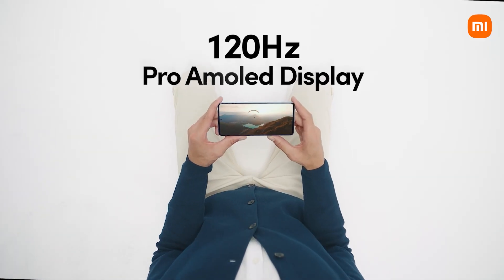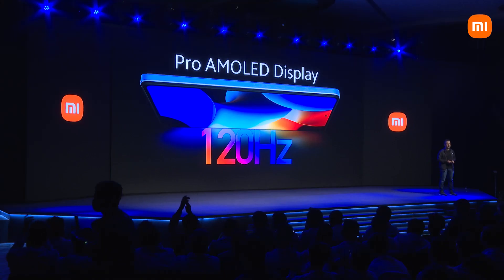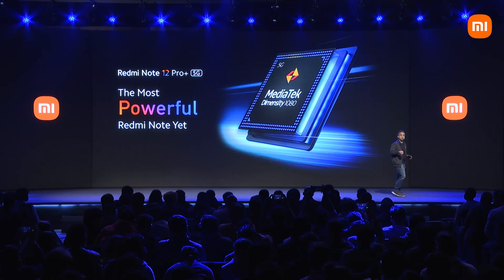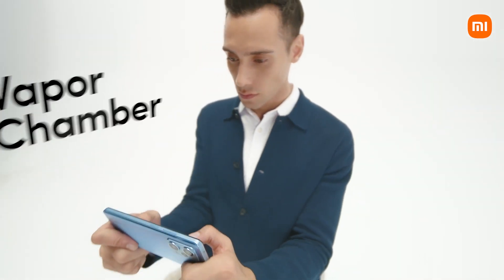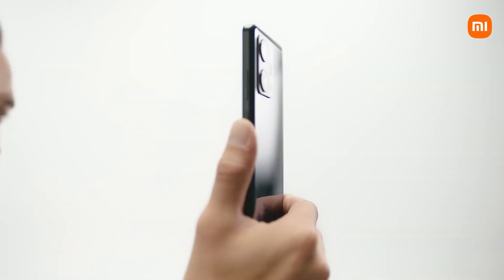For the first time ever, we're getting a Pro AMOLED display on the Note. The most powerful Redmi Note ever with the Dimensity 1080. It comes with a large vapor chamber cooling system as well. This comes with a 3D curved glass back that fits perfectly in your palm when you're holding this.